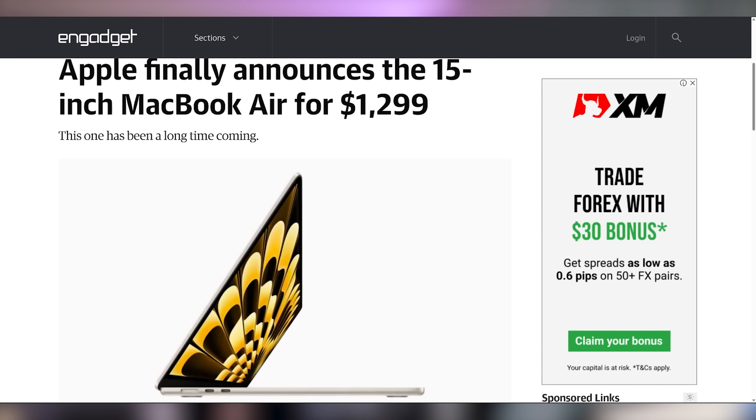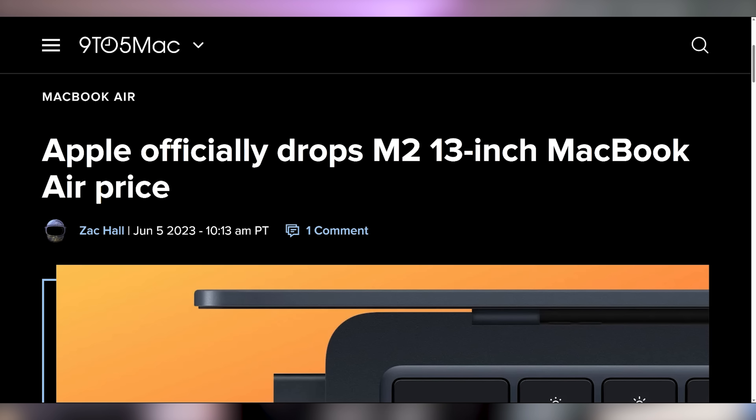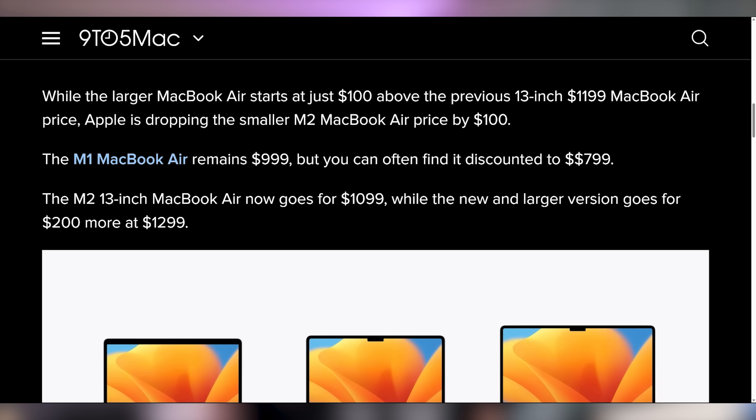They also announced the 15-inch MacBook Air, starting at $1,299. It's the MacBook Air but slightly bigger — 18-hour battery life, 3.3 pounds in weight. They dropped the price on the regular MacBook Air down to $999, finally matching the M1 version, so it's a little bit cheaper to get the 13-inch version versus the 15-inch.